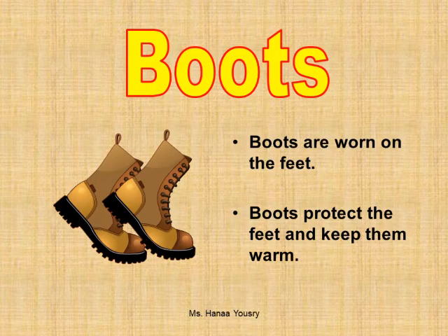Boots. Boots are worn on the feet. Boots protect the feet and keep them warm.